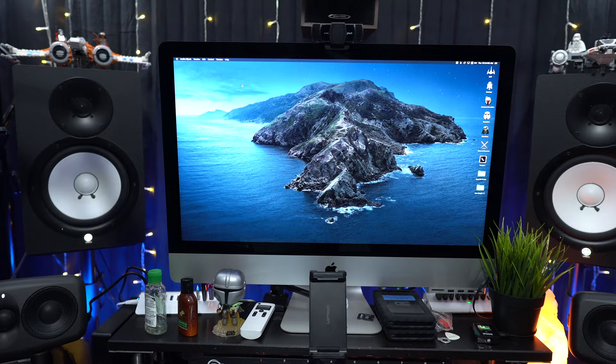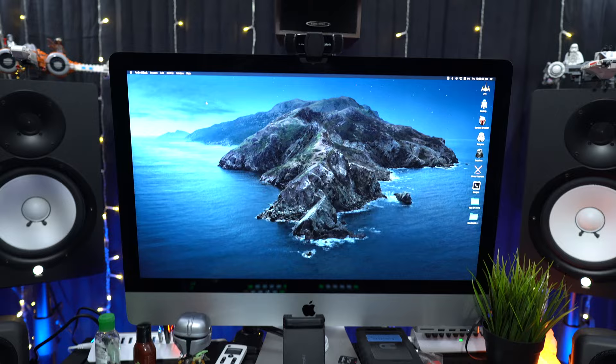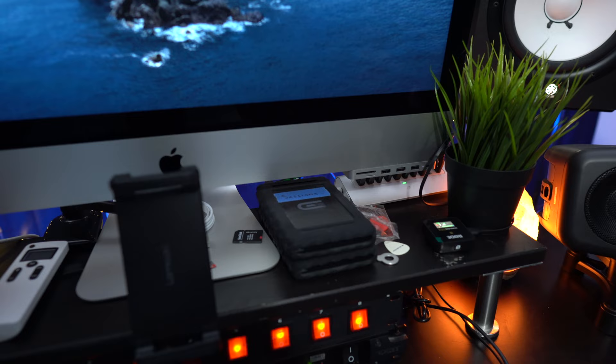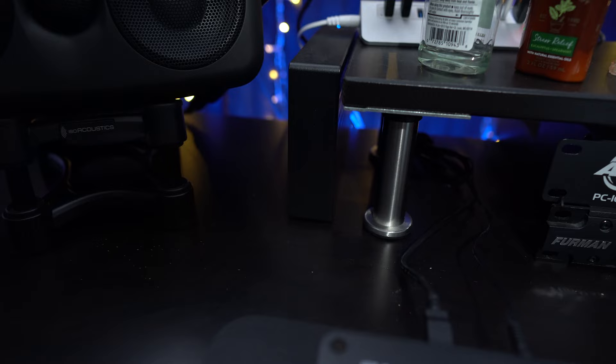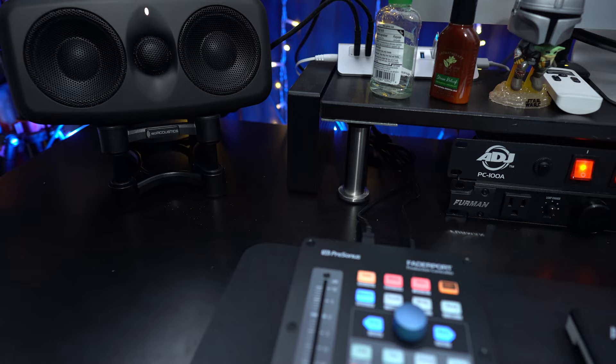Let's talk about the computer. This is a 2019 iMac, fully spec'd out except for the storage — I only got 500 gigabytes because I work out of external hard drives. My two main hard drives are for samples, which is a two-terabyte drive, and then my sessions drive which is a 500 GB SSD. Those two get backed up into my five-terabyte desktop drive using a software called Carbon Copy Cloner, which does it automatically every Monday at noon.